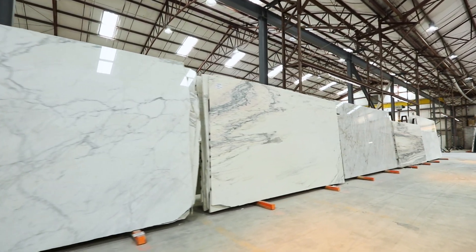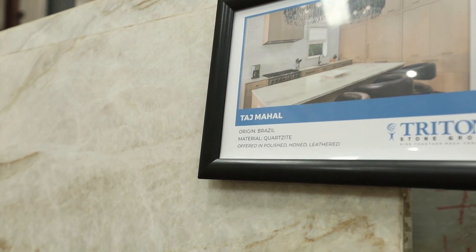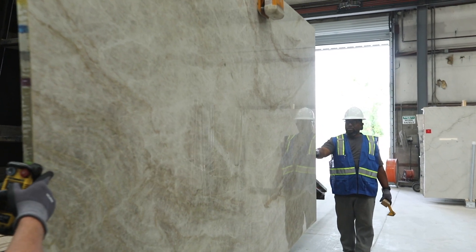Once you find the perfect addition to your home, we prepare the stones for delivery to one of our many trusted fabrication partners. After the stone is shaped and refined to your specifications, your creation sets out on the last step of its journey — Installation Day.